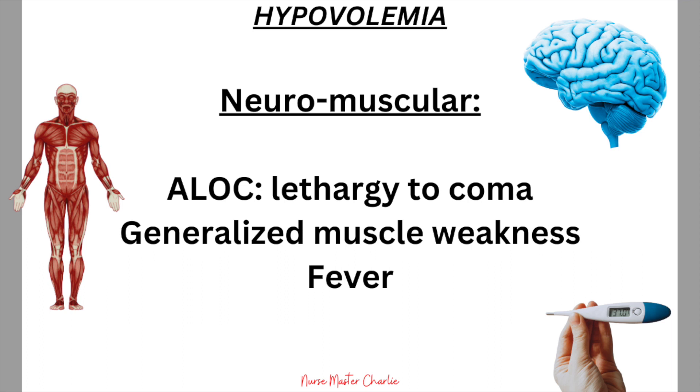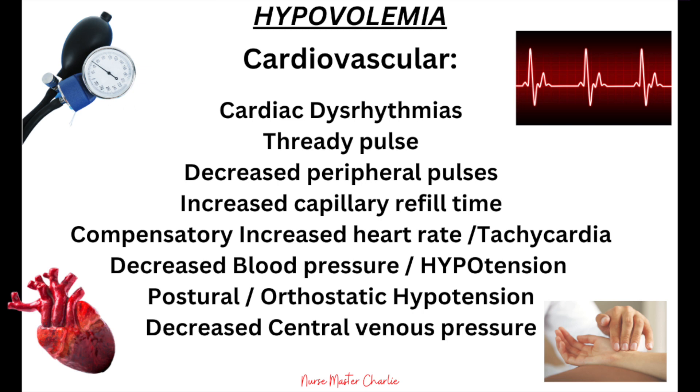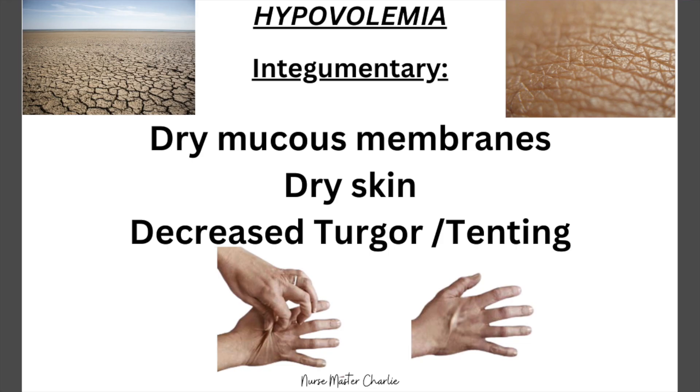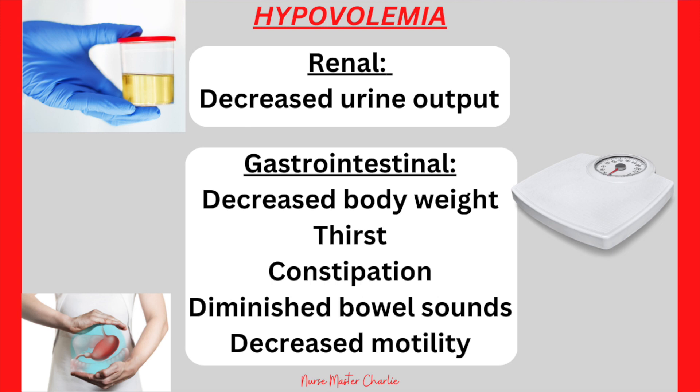Clinical findings of hypovolemia include neuromuscular findings such as altered level of consciousness, generalized muscle weakness, and fever. Cardiovascular findings include cardiac dysrhythmias, thready pulse, decreased peripheral pulses, increased capillary refill time, compensatory tachycardia, decreased blood pressure or hypotension, postural or orthostatic hypotension, and decreased CVP. Respiratory findings include tachypnea, dyspnea, and increased depth of respirations. Integumentary findings include dry mucous membranes, dry skin, and decreased turgor leading to tenting of the skin. Renal changes include decreased urine output. Gastrointestinal changes include sudden decreased body weight, thirst, constipation, diminished bowel sounds, and decreased motility.